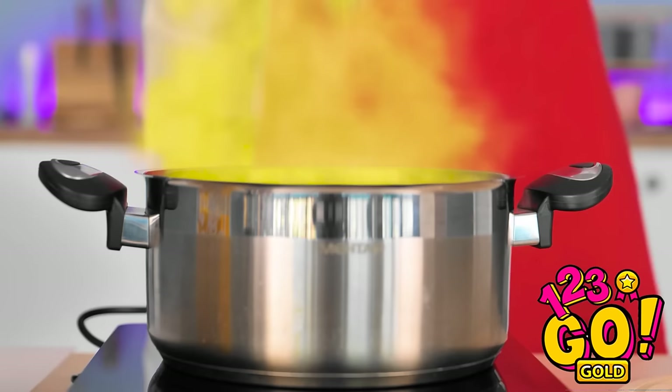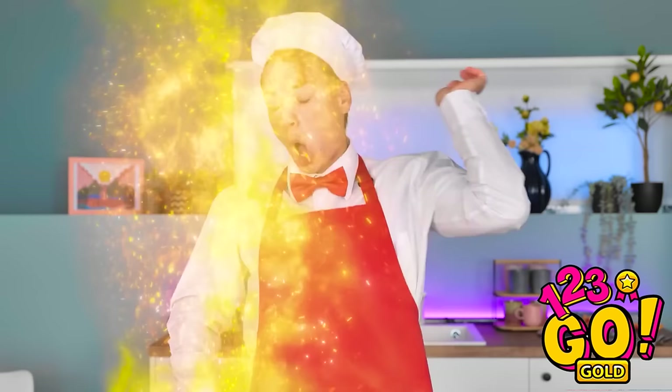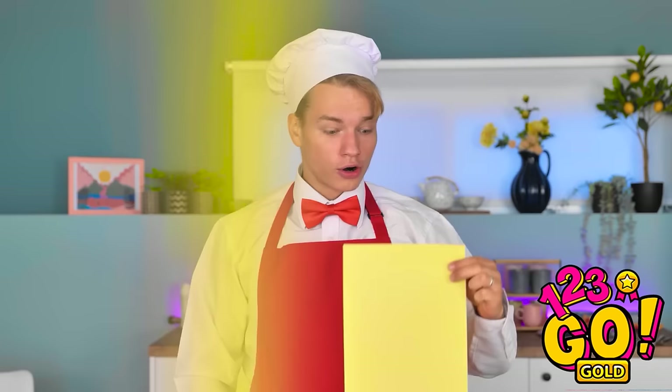Things are getting hot in here. Whoa! It turned to gold! But why stop there? In you go! Yep, it definitely worked! Fantastic! Miss Betty? Thanks, chef.